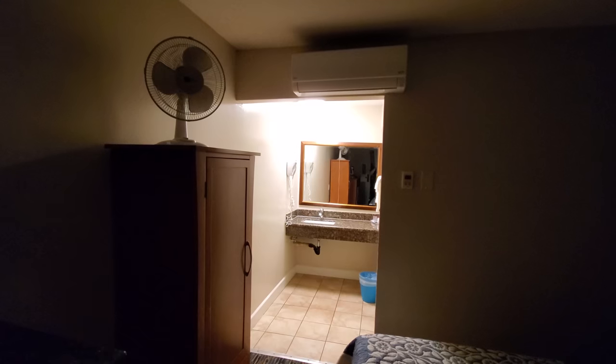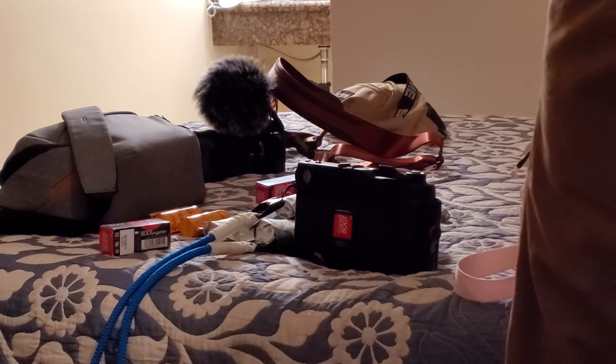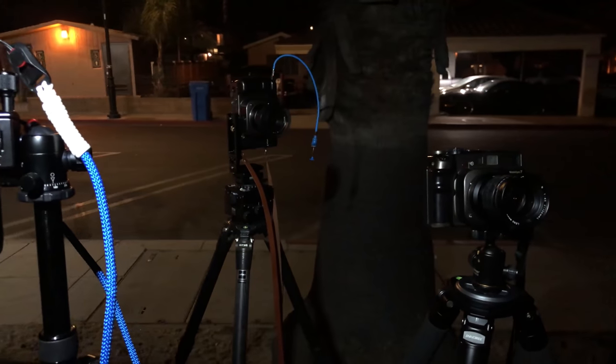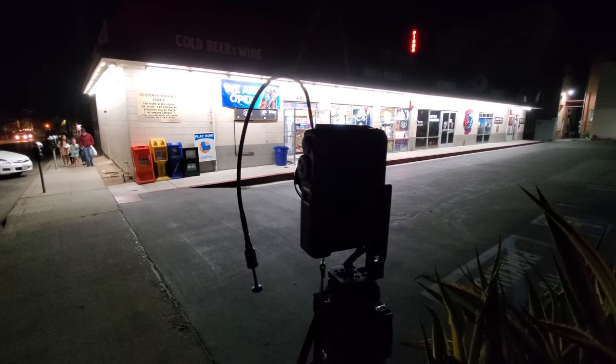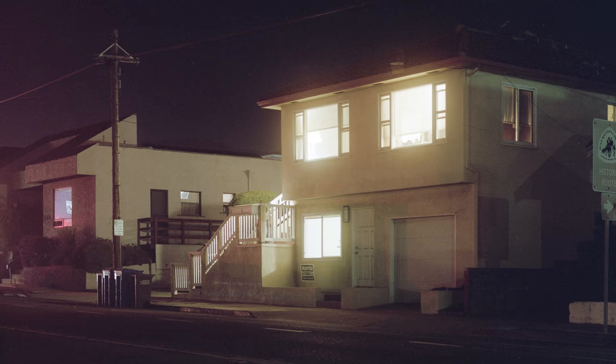We headed back to town and checked into our hotel room, got ready to go out on the town and make Pismo Beach regret ever letting us walk its streets. Just kidding — we quietly grabbed some clam chowder and stayed out of the way. I really dig this shot taken with a one-quarter Pro Mist filter; it makes the house seem kind of eerie, like it's alive or something.